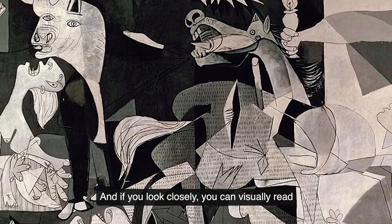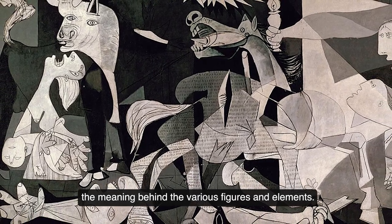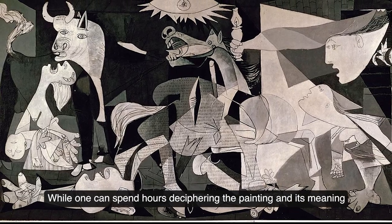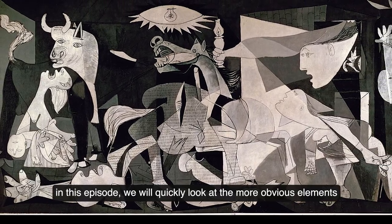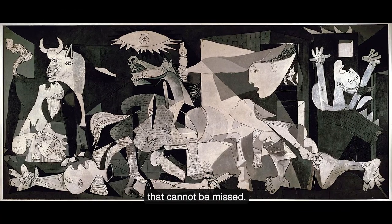And if you look closely, you can visually read the meaning behind the various figures and elements. While one can spend hours deciphering the painting and its meaning, in this episode we will quickly look at the more obvious elements that cannot be missed.